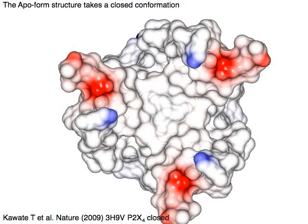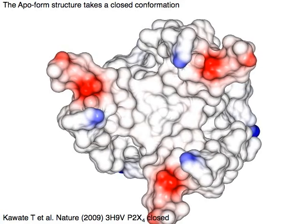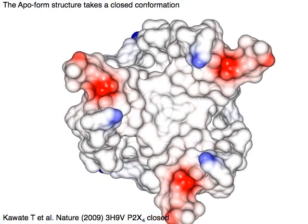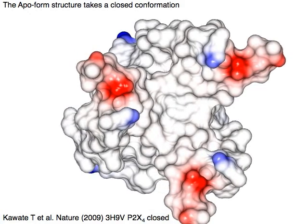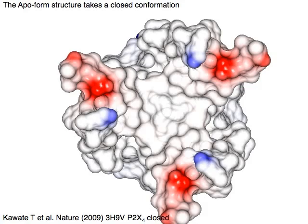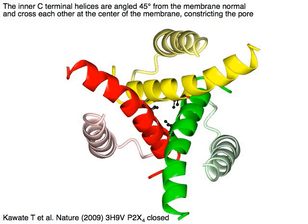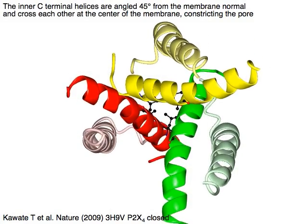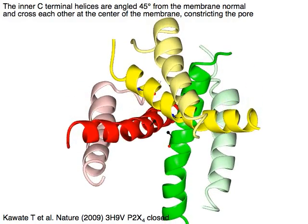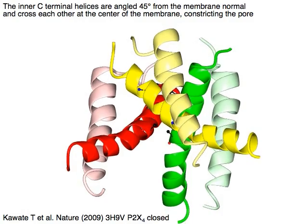The P2X receptor apo-form structure takes a closed conformation. The inner C-terminal helices are angled 45 degrees from the membrane normal and cross each other at the center of the membrane, constricting the pore.